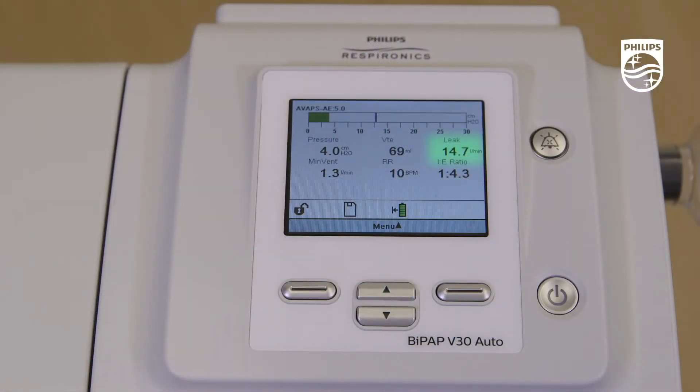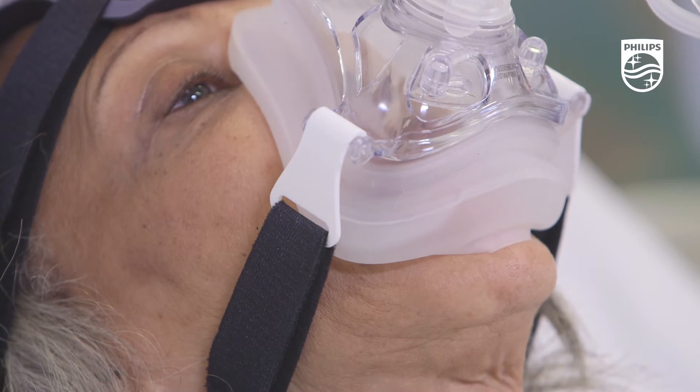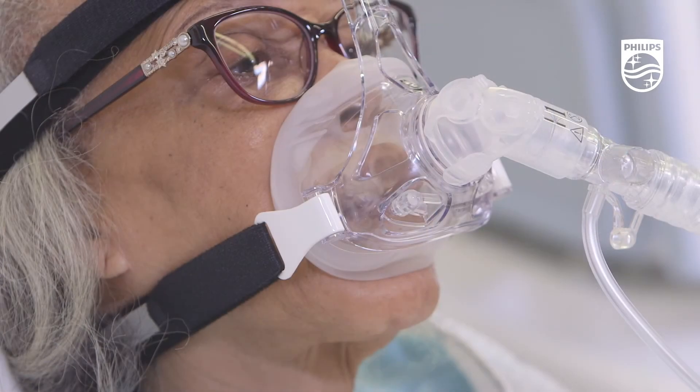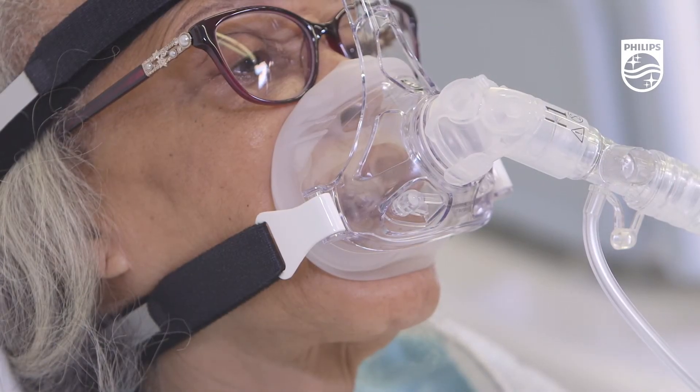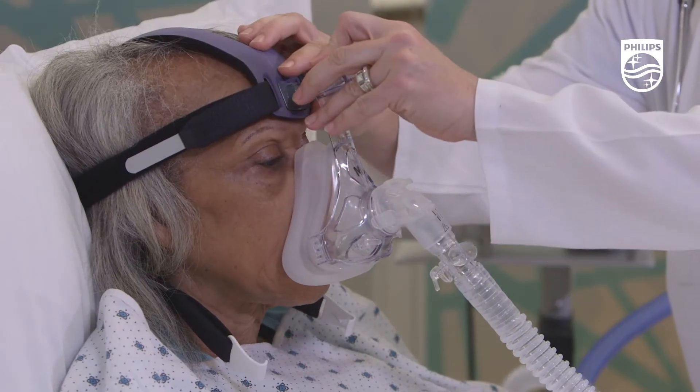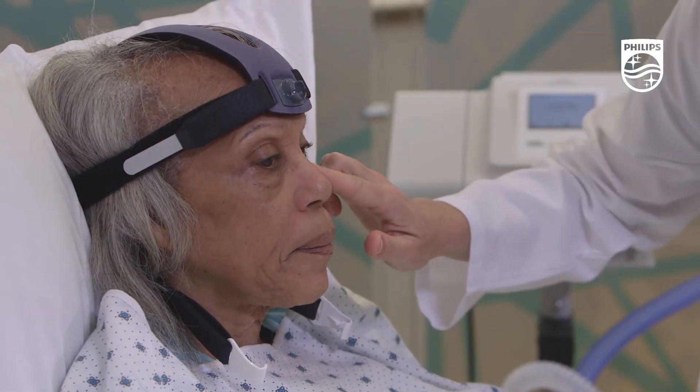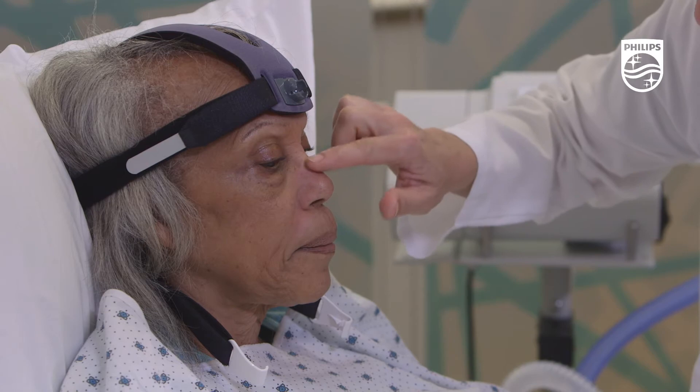Leak is an important factor to consider when administering therapy, because leak will vary by patient. Be sure to select the correct combination of mask and elbow to compensate and achieve desired clinical efficacy. The Philips AF541 mask offloads pressure points on the skin to better support your mask rotation strategies.